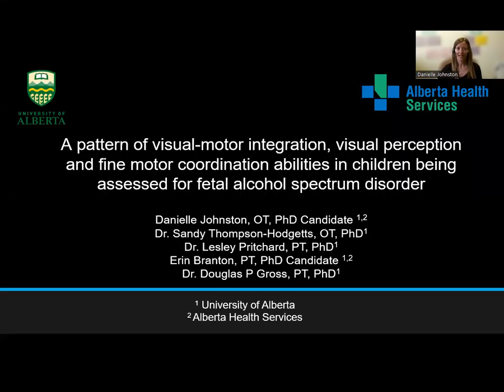Hi, I'm Danielle Johnston and I'm an Occupational Therapist with Alberta Health Services in Camrose, Alberta, Canada.